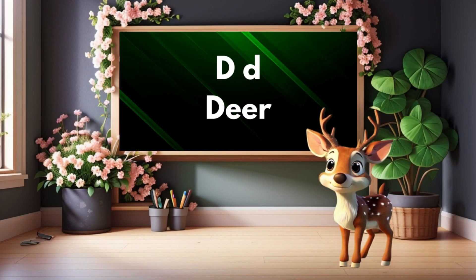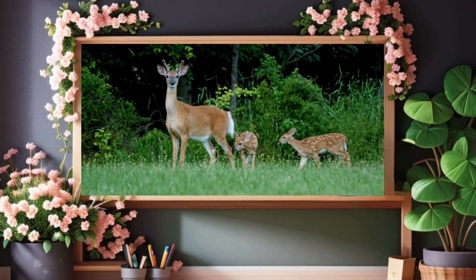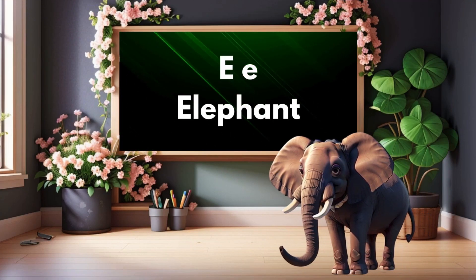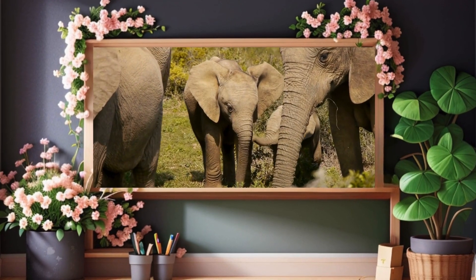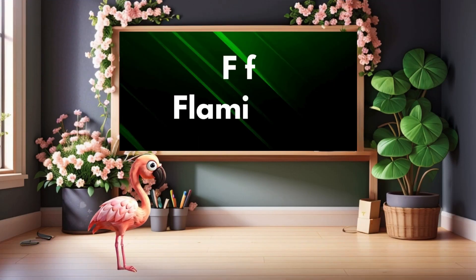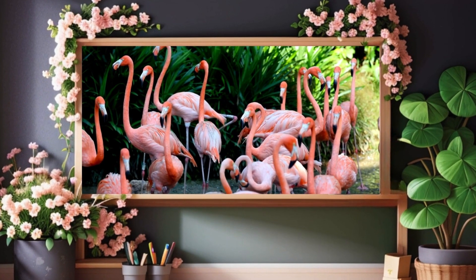D is for deer. Deer. E is for elephant. Elephant. F is for flamingo. Flamingo.